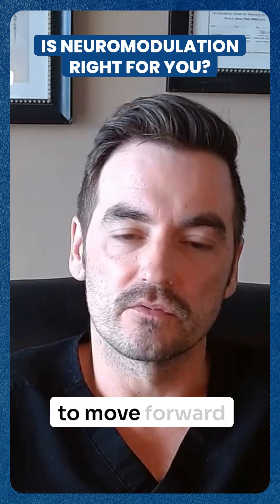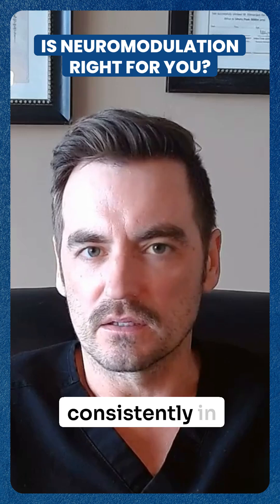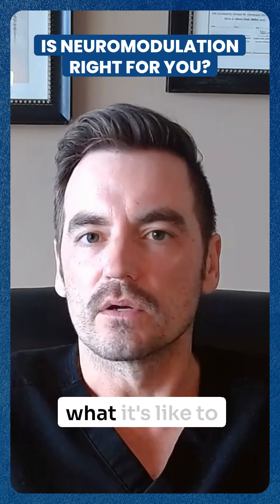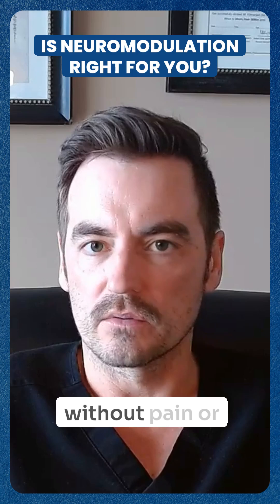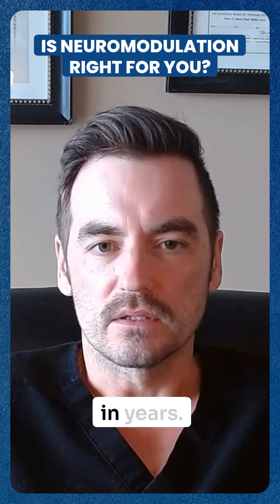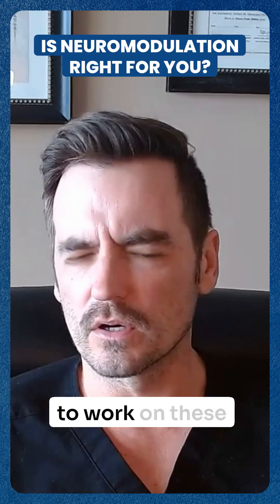That means 85% of the people who do the trial go on to the permanent implant, meaning it provided them enough relief to move forward. I have patients who are pretty consistently in tears of happiness because they say, 'I've forgotten what it's like to go through a day without pain.' They'll say, 'I haven't slept through the night in years,' or 'I was actually able to walk my dog.' People go back to work on these things.